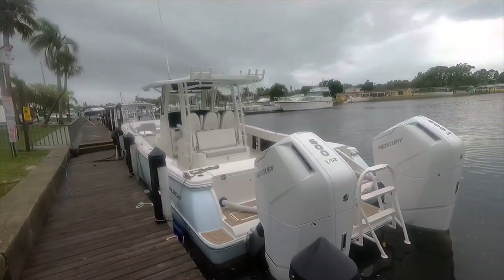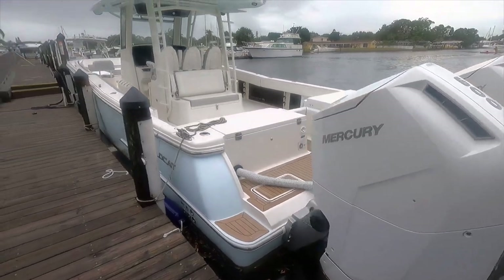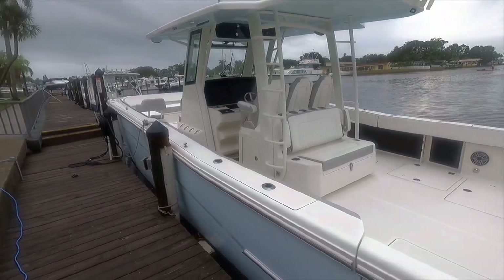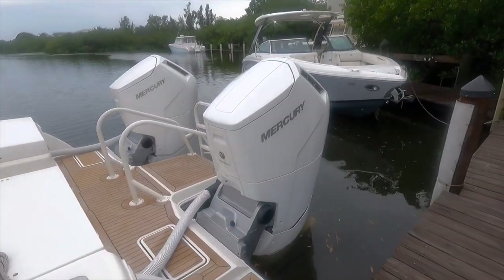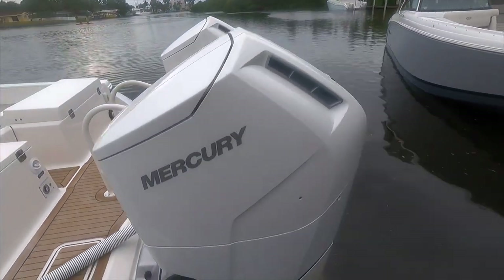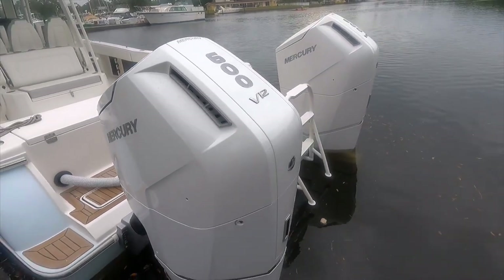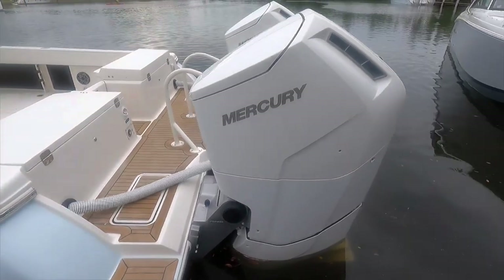The first one we're gonna check out is this beast — it's actually in the water. This is the 40 CCX, obviously a center console. It is available for sale and it has the new twin 600 Mercury V12s on there. Those things are massive.